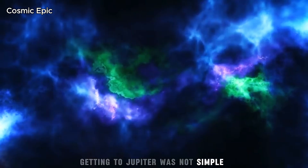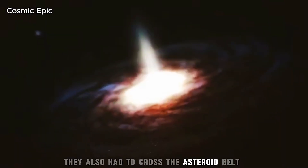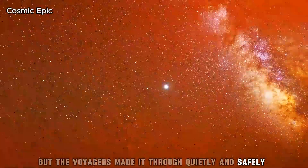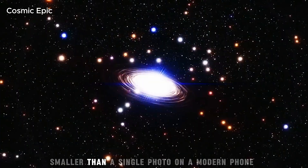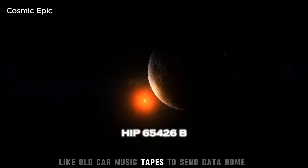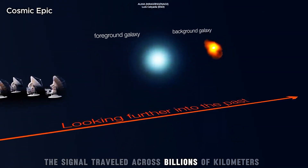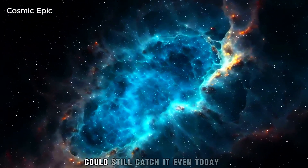Getting to Jupiter was not simple. The Voyagers had to travel a distance equal to 10 times the gap between Earth and Mercury. They also had to cross the asteroid belt. People once feared this area was so full of rocks that a spacecraft would be smashed into pieces. But the Voyagers made it through, quietly and safely. Their computers were very small by today's standards — each had only 69 kilobytes of memory, smaller than a single photo on a modern phone. They stored data on 8-track tape recorders. To send data home, they used a 23-watt radio transmitter, about the power of a small light bulb. And yet the signal travelled across billions of kilometres.